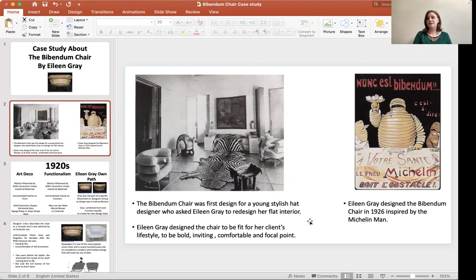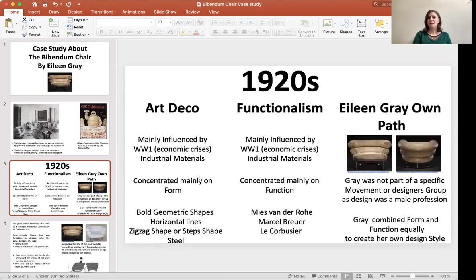Eileen designed the chair in 1926, inspired by the Michelin Man. She was influenced by Art Deco, which concentrated on form, and Functionalism, which concentrated on function. She was also influenced by a group of modernist architects: Mies van der Rohe, Marcel Breuer, and Le Corbusier.